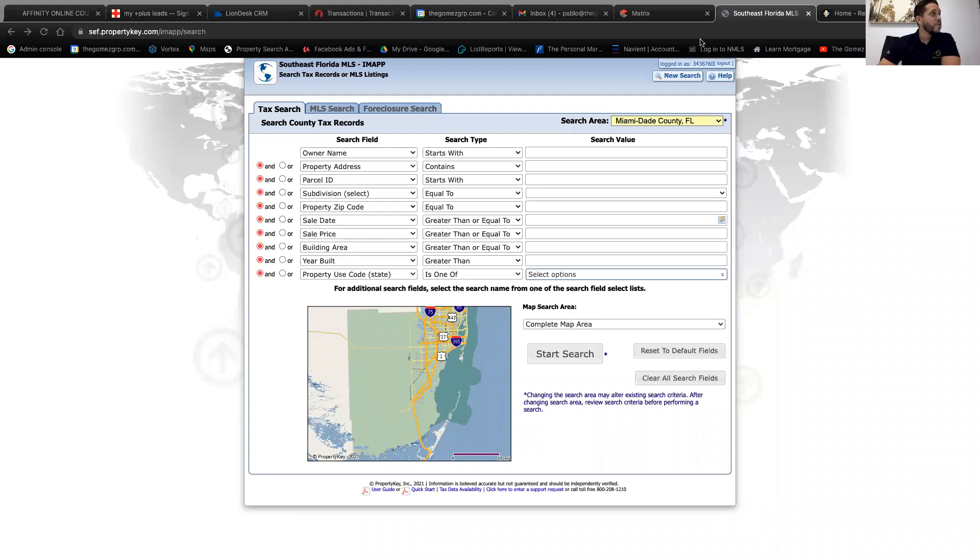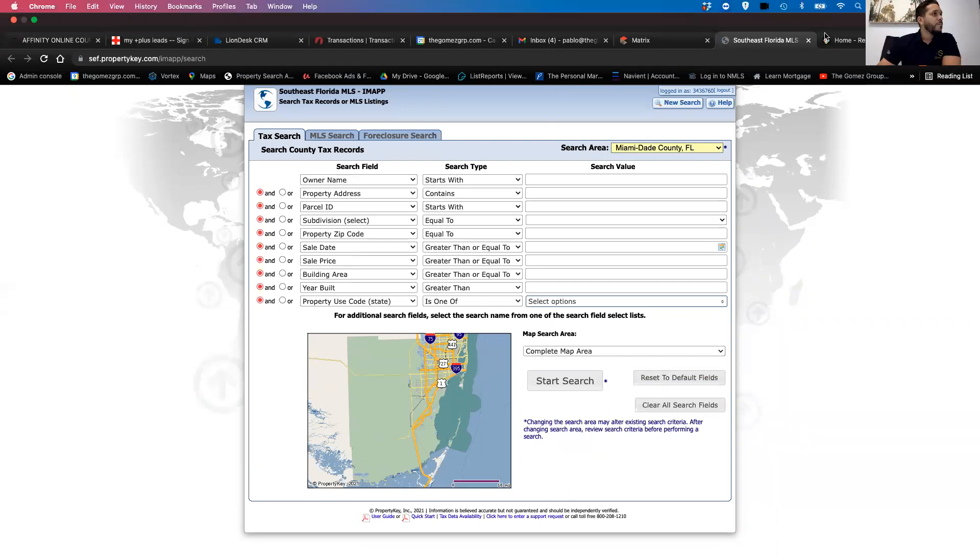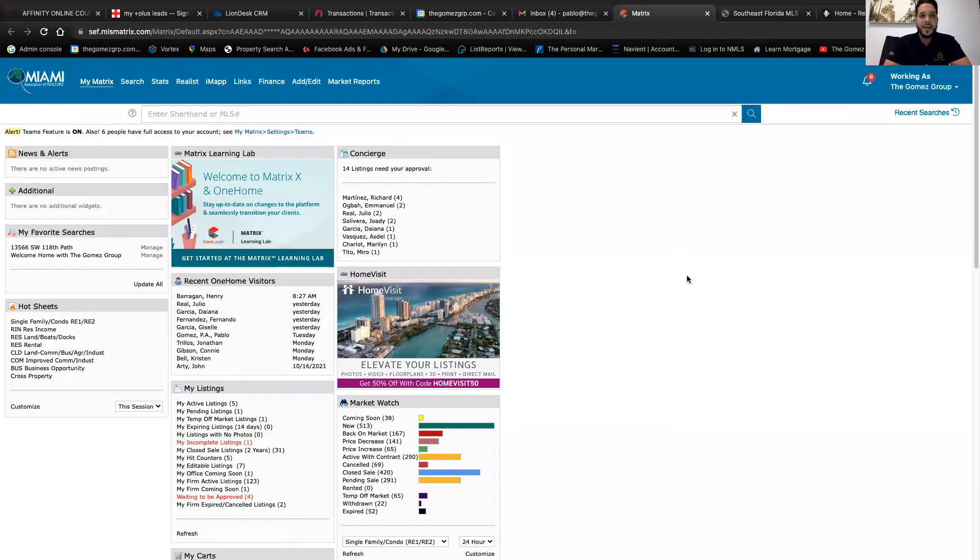Let me share my screen and show you the research. This is the MLS — this is where we do all our research. This is the first time I'm doing a recording because I normally do these trainings live through Zoom. I'm happy I'm recording this time so you guys can go back and watch what I do.